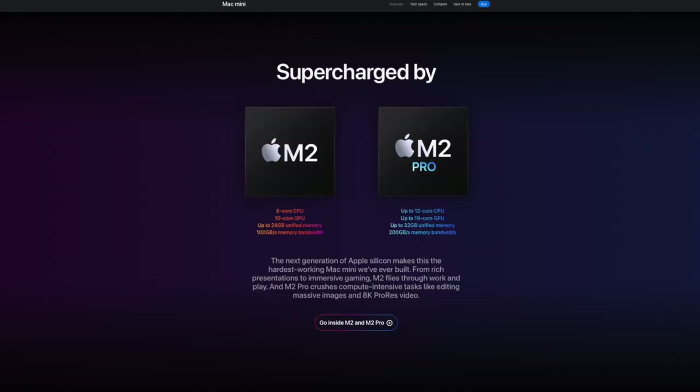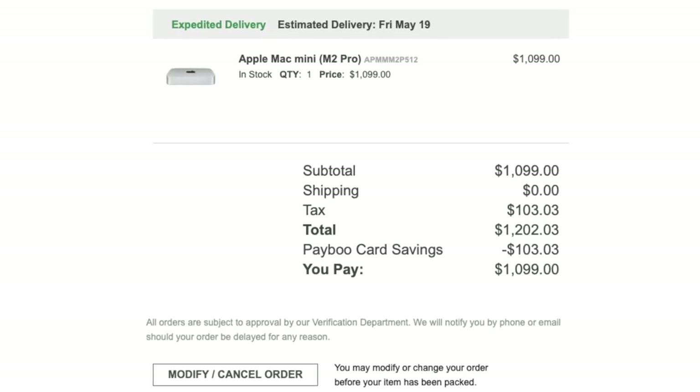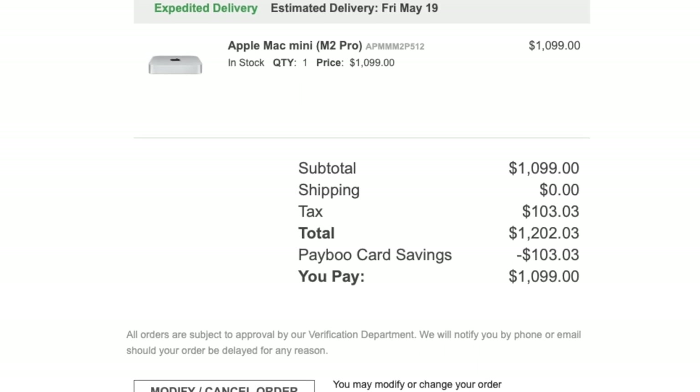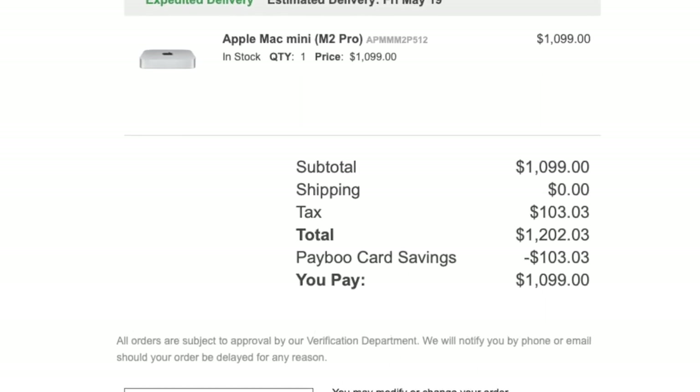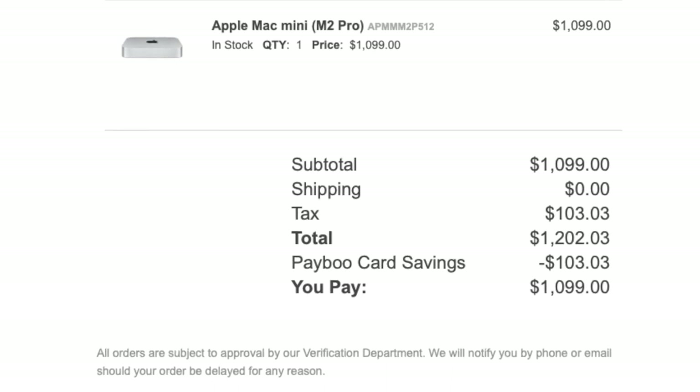I was thinking about ways to incorporate it back into my setup. Then Apple introduced the M2 Pro version of the Mac Mini and I instantly fell in love. B&H had a sale for $200 off, and using the PayBoot card I saved some tax. All in, I got the M2 Pro Mac Mini, the 512 gigabyte version with 16 gigabytes of unified memory, for just under $1,100.